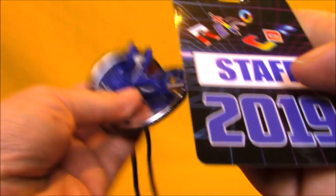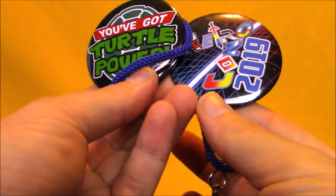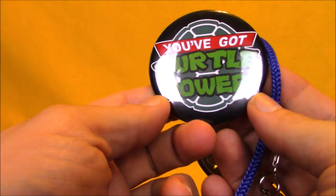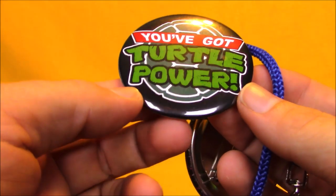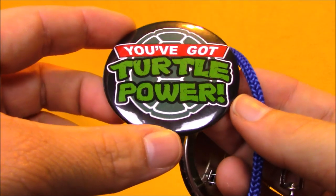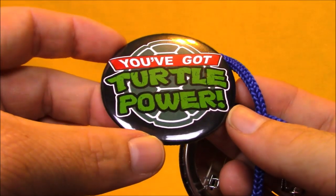We're going to start by showing off these buttons I got from the show. The official 2019 RetroCon button, as well as the You've Got Turtle Power pin in honor of voice actor Robby Rist being there. They were giving these out to anybody that cosplayed as a Ninja Turtles character, and we were handing them out to people that just had awesome Ninja Turtle shirts on as well.